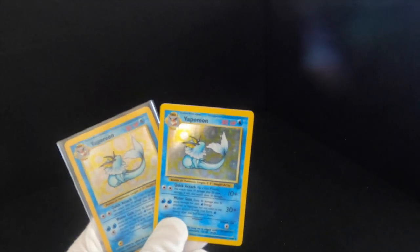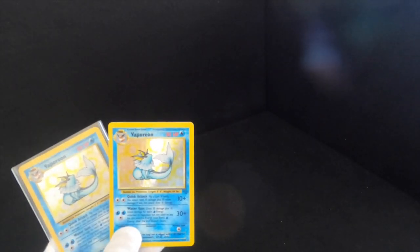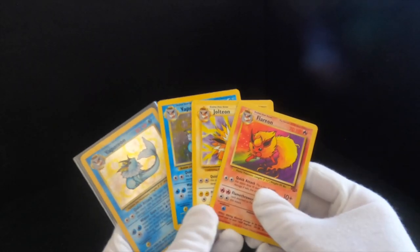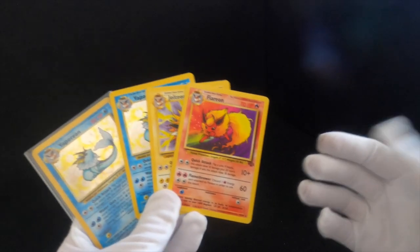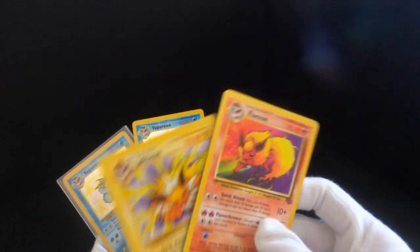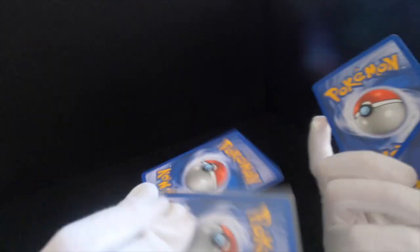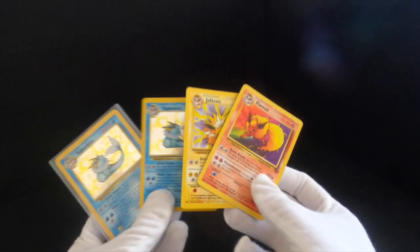I've got two Vaporeons — I really like this one. And then also got Eevee's other evolution types, which are the Jolteon and the Flareon. Unfortunately these two aren't holographic, but the Vaporeons are. All in perfect condition, really really good condition.